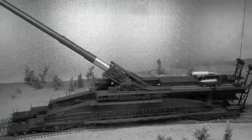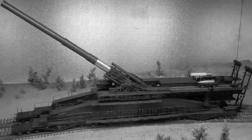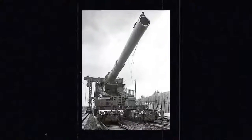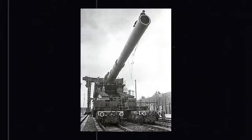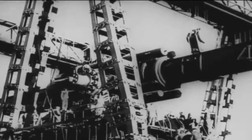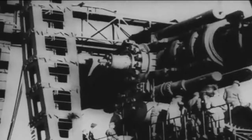Three additional versions were either built or planned after the design of the Schwere Gustav. The second gun produced, and the only other one used in battle, was named Dora, after Erich Müller's wife. It cost 7 million Reichsmark, equivalent to 24 million US dollars in 2015.